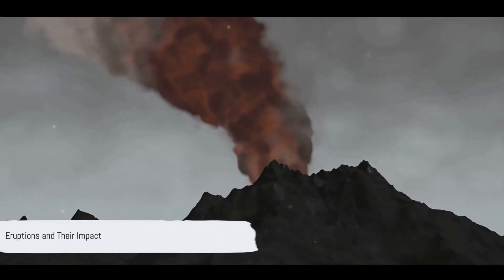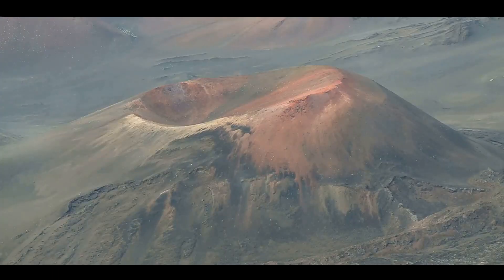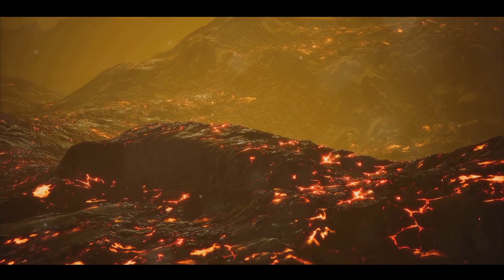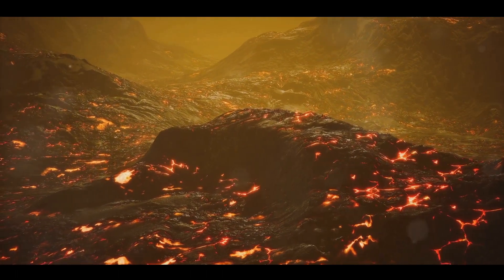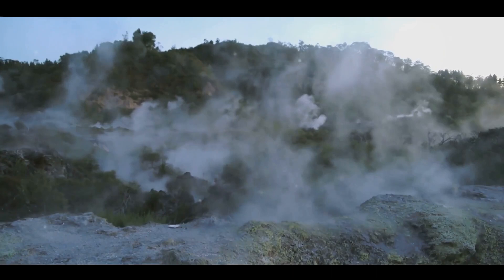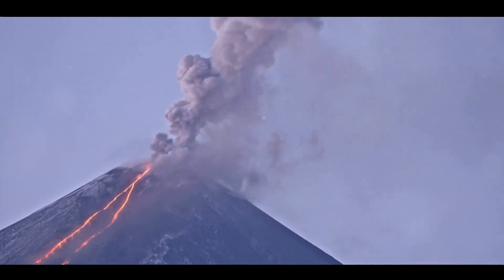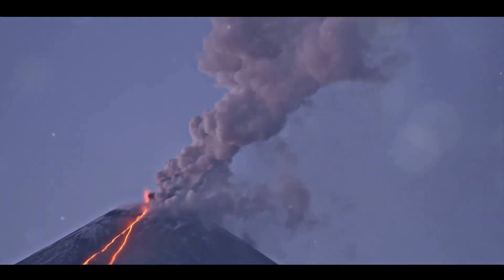A volcanic eruption is more than a dramatic spectacle — it can have profound implications on the environment and climate. The manner in which a volcano erupts can vary dramatically. On one end of the spectrum, we have gentle lava flows, where molten rock leisurely seeps out of the volcano's vent. This slow, non-explosive eruption can build up shield volcanoes over time, creating vast, broad landscapes. On the other end, we encounter explosive eruptions — the real showstoppers. They occur when gas-rich magma rises to the surface, resulting in a powerful release of energy. The eruption can catapult ash, gases and rocks high into the atmosphere. Stratovolcanoes, or composite volcanoes, are often associated with these explosive events.